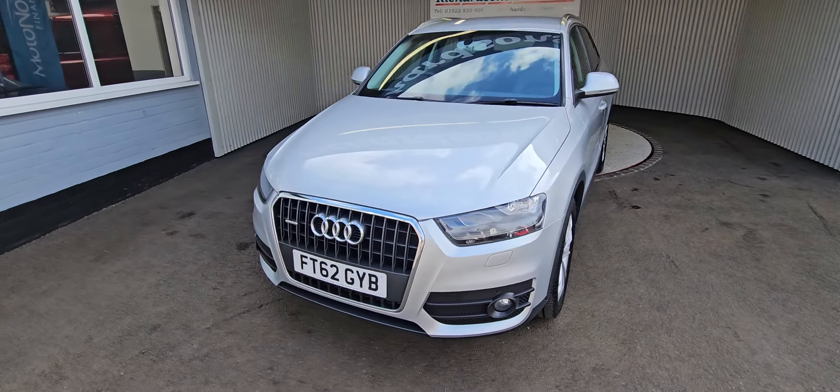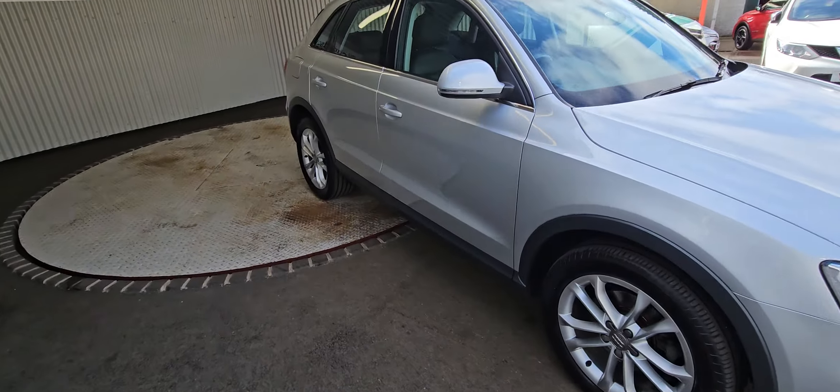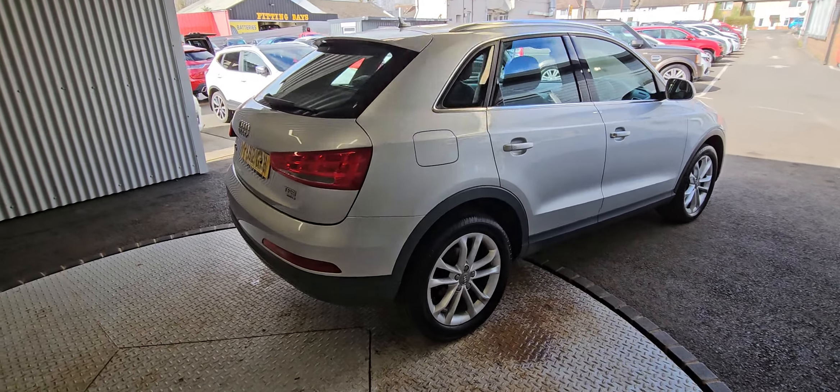Hi there, Richardson's car sales. I'll show you around the 2012 62-plate Q3. It's the SE TFSI Quattro, this one. Lovely condition in the bright silver.